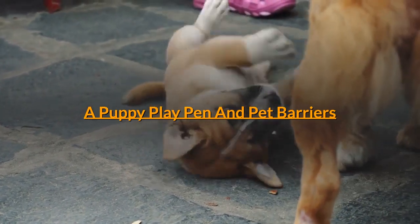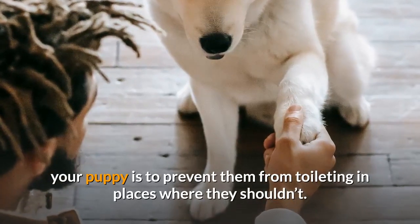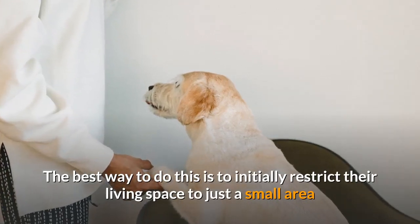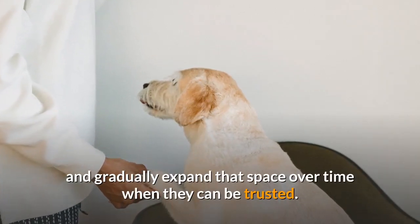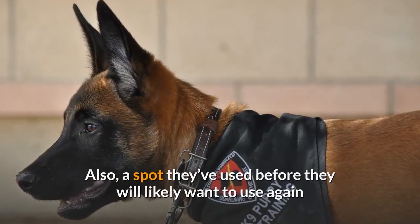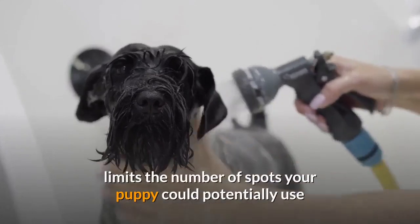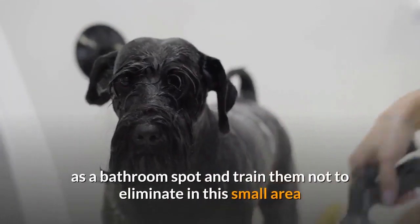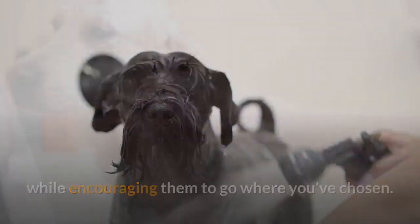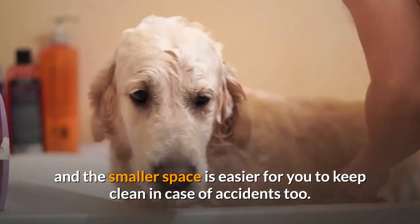A Puppy Playpen and Pet Barriers: An essential aspect to effective house training is to prevent your puppy from toileting in places where they shouldn't. The best way to do this is to initially restrict their living space to just a small area and gradually expand that space over time when they can be trusted. A spot they've used before they will likely want to use again, as they're attracted there by the smell. So you want to provide a small enclosed space which limits the number of spots your puppy could potentially use as a bathroom, and the smaller space is also easier for you to keep clean in case of accidents.